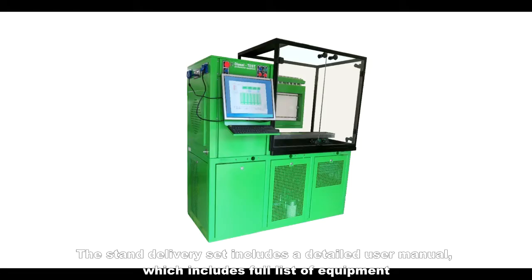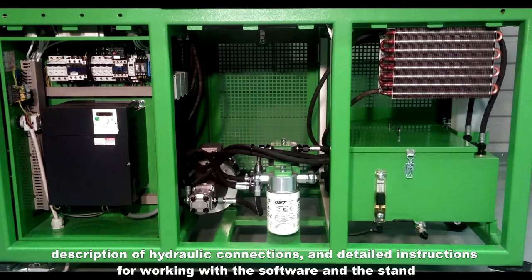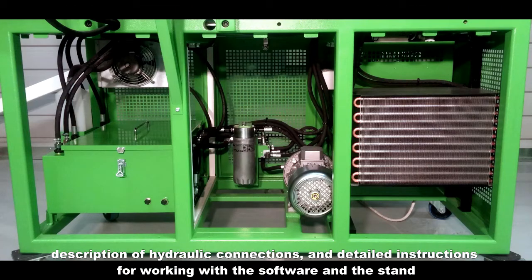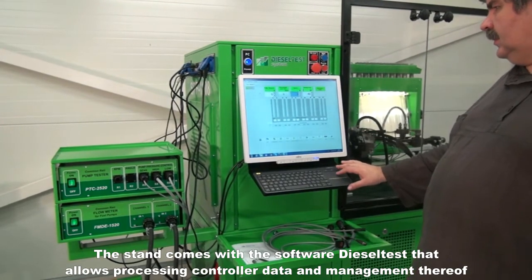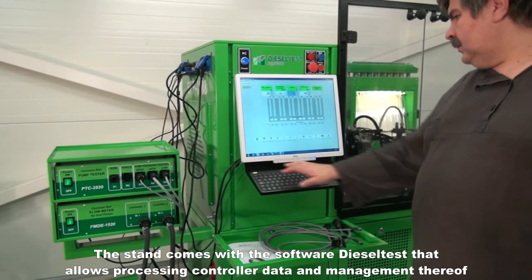The stand delivery set includes a detailed user manual which includes a full list of equipment, description of hydraulic connections, and detailed instructions for working with the software and the stand. The stand comes with the software Diesel Test that allows the processing of controller data and management thereof.